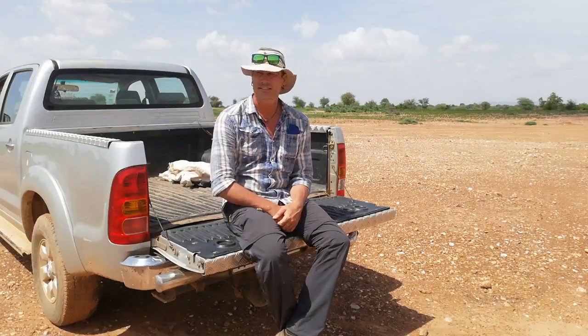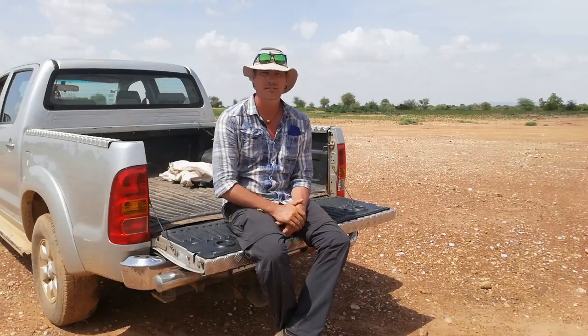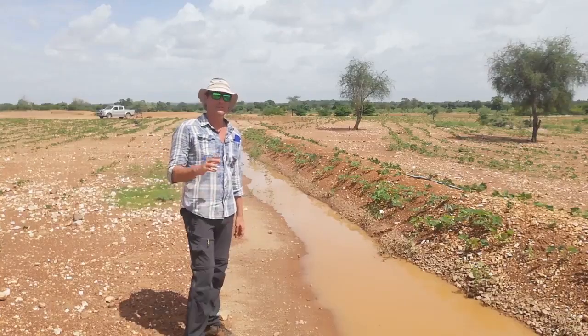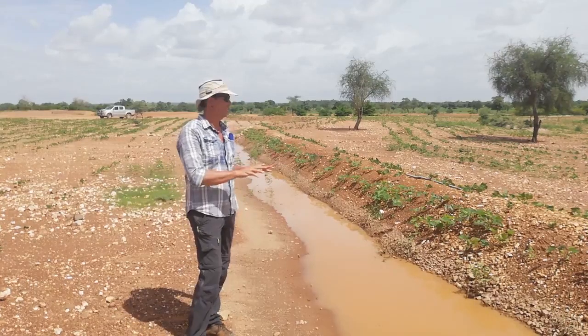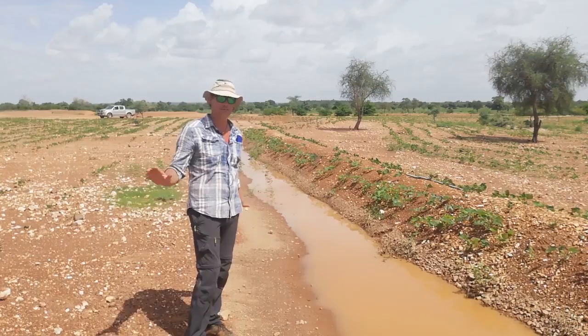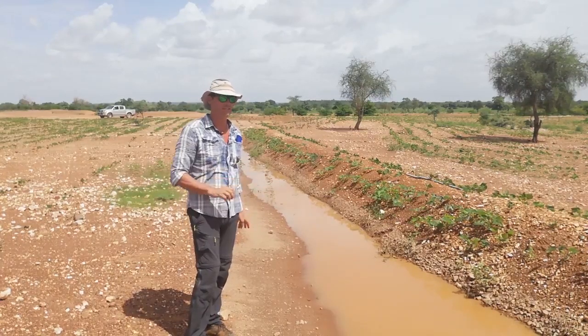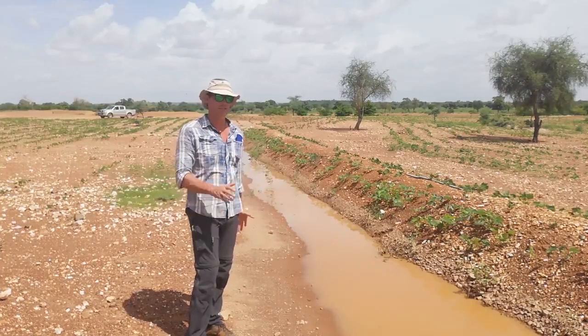We planted beans and sesame, and we put in earthworks to harvest water. Now we're starting to plant trees. You're going to hear me talking about swells regularly because we have installed three kilometers of them on the site here, mainly on the agroforestry section — so 20 hectares.